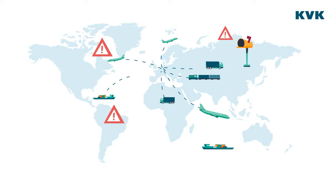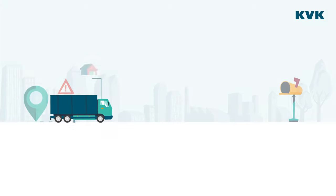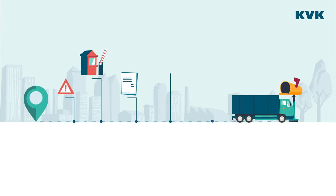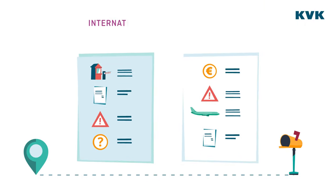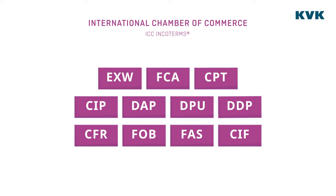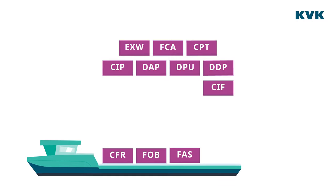Whether you're a seller or a buyer, it's essential to make clear agreements on the distribution of costs, risks, shipping, customs documentation, and on who takes care of transport and insurance. The Incoterms of the International Chamber of Commerce provide clarity. They consist of 11 different terms which include obligations for buyer and seller.